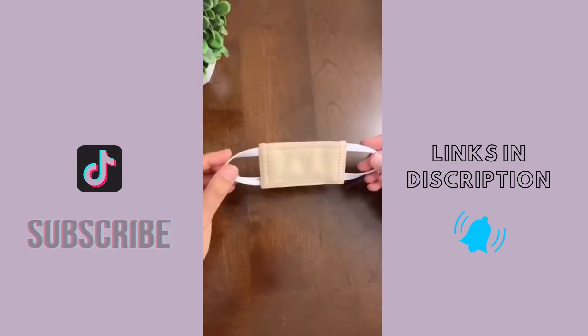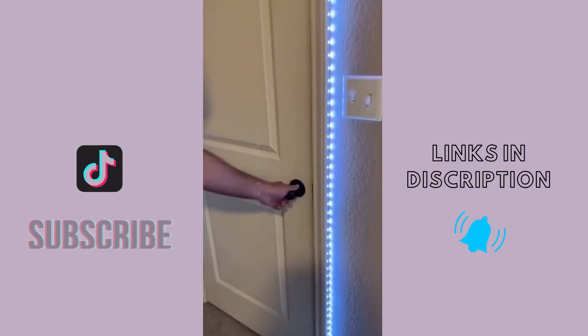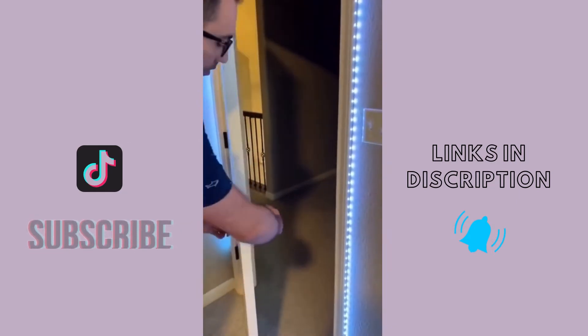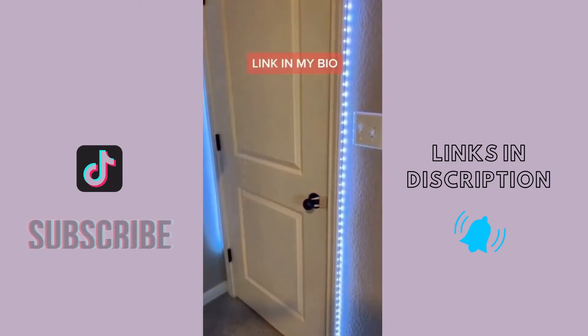Amazon must-haves part 39. You may think this is a face mask but it's actually something a lot cooler. If you're like me and hate when people slam the door inside your house, I've got the perfect fix for you. Just check out the difference — get the link in my bio.